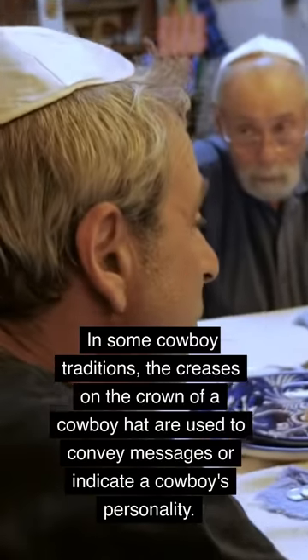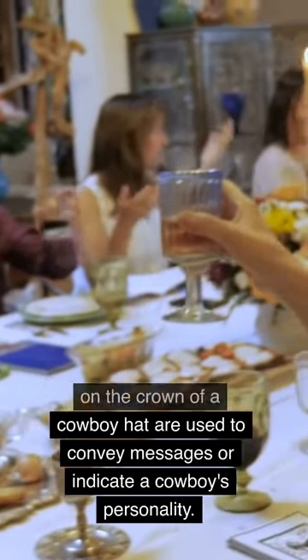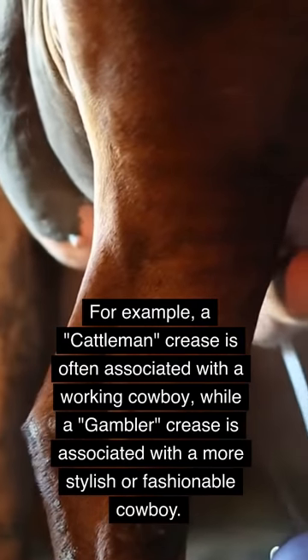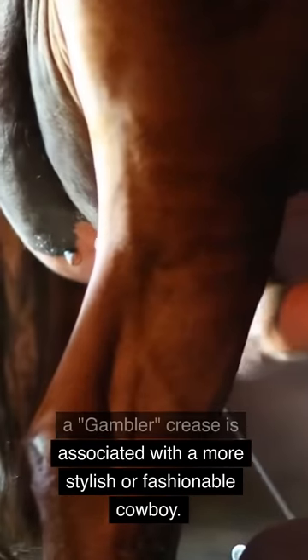In some cowboy traditions, the creases on the crown of a cowboy hat are used to convey messages or indicate a cowboy's personality. For example, a cattleman crease is often associated with a working cowboy, while a gambler crease is associated with a more stylish or fashionable cowboy.